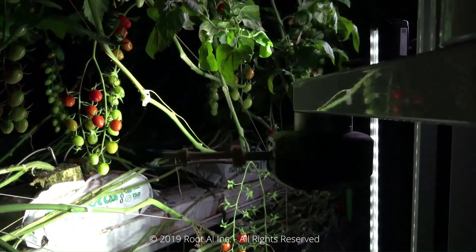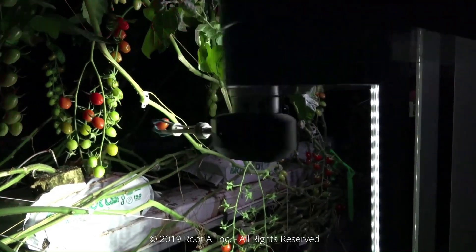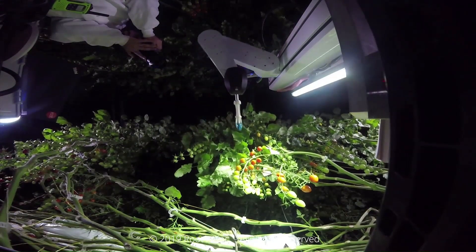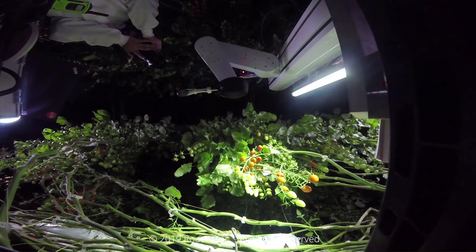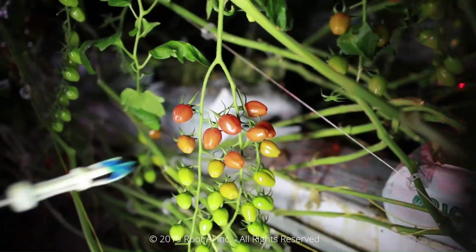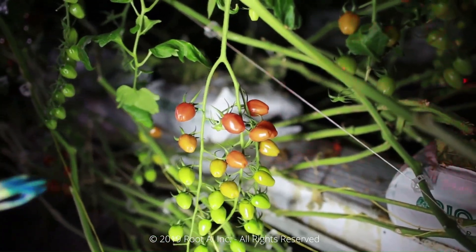A system-on-module runs the Virgo's AI software brain. A robotic arm with a dexterous hand attached moves gently enough to work alongside people and can independently pick tomatoes without tearing down vines.